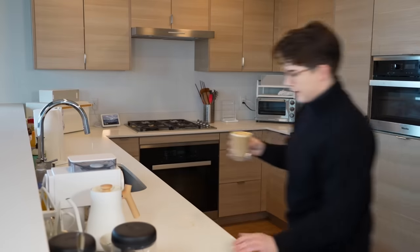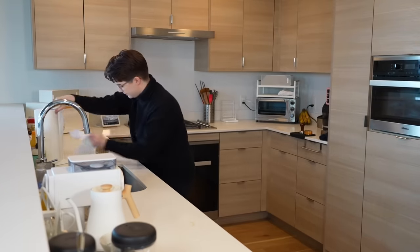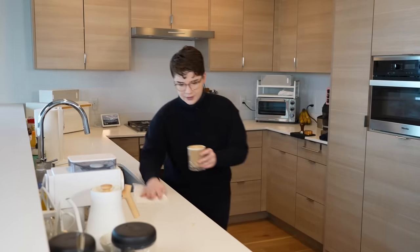It's really bothering me that there's just this mess on the counter. Okay, now I'll see you all later. Goodbye.